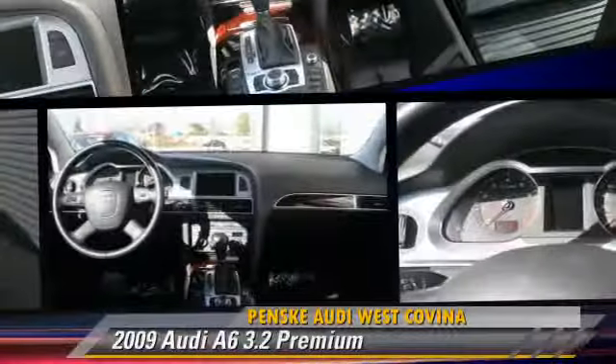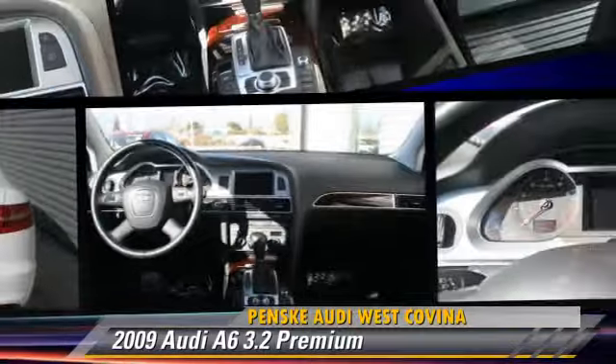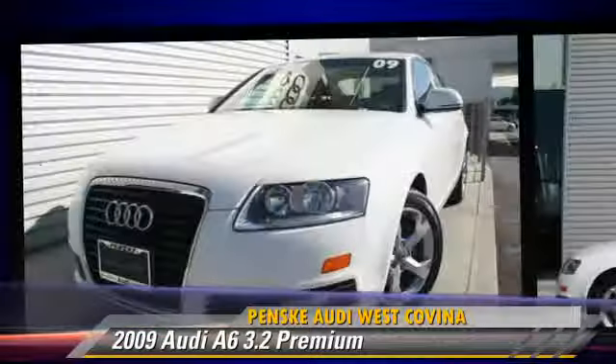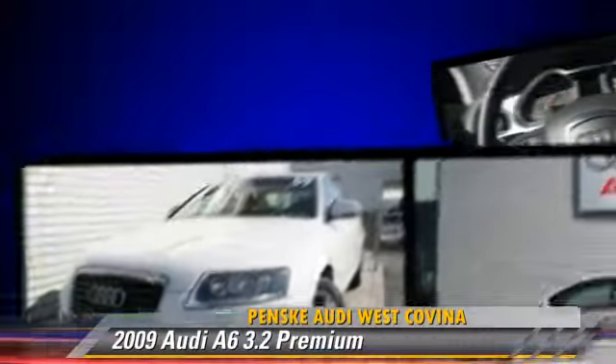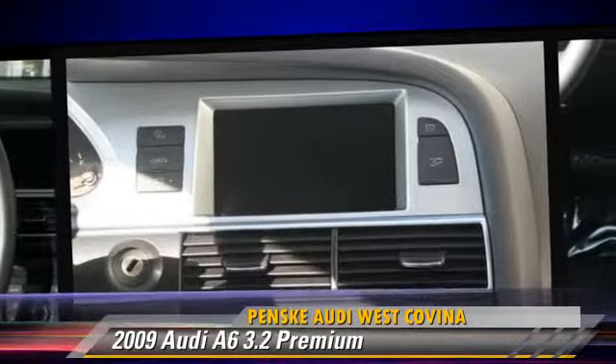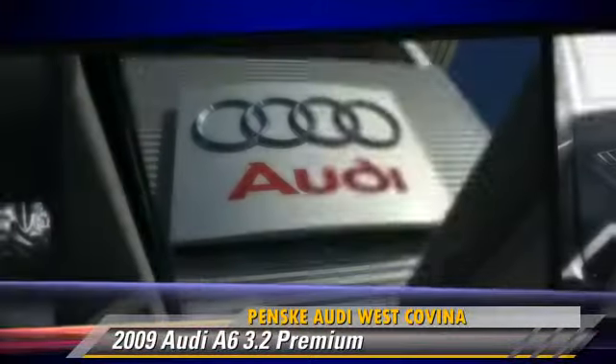The 2009 Audi A6 3.2. Powered by a 3.2 liter V6 engine with a continuously variable transmission, this vehicle, with fewer than 30,000 miles on the odometer, gets up to 20 miles per gallon.